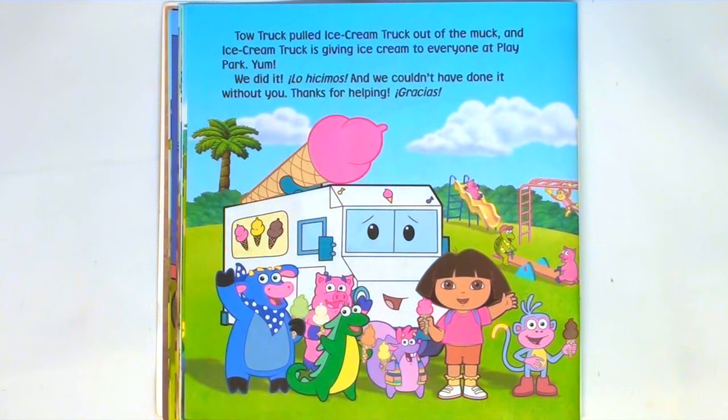Tow Truck pulled Ice Cream Truck out of the muck, and Ice Cream Truck is giving ice cream to everyone at Play Park. Yum! We did it — ¡Lo hicimos! And we couldn't have done it without you. Thanks for helping. Gracias.